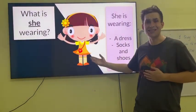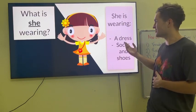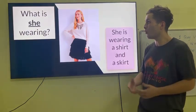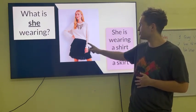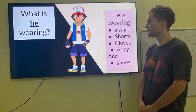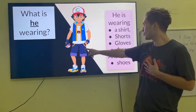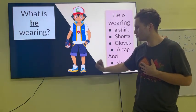What is she wearing? She is wearing a dress, socks, and shoes. What is she wearing? She is wearing a shirt, shorts, gloves, a cap, and shoes.